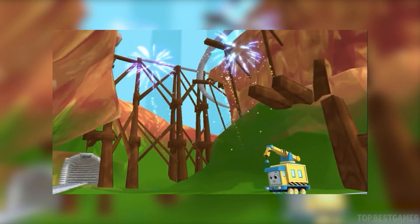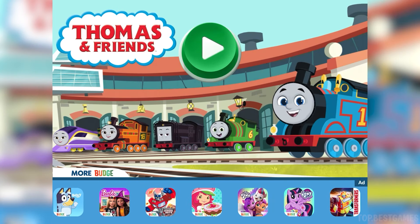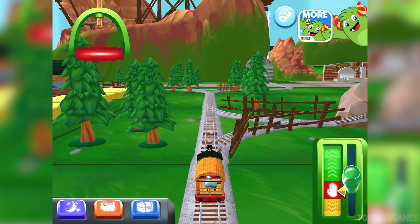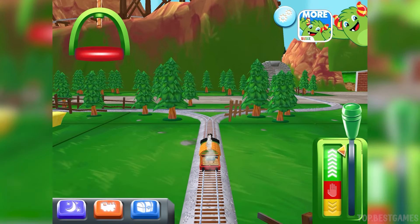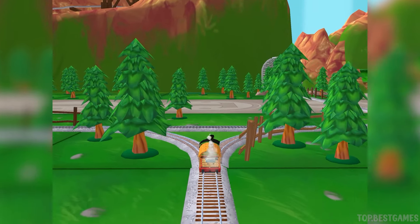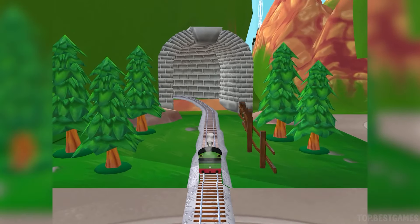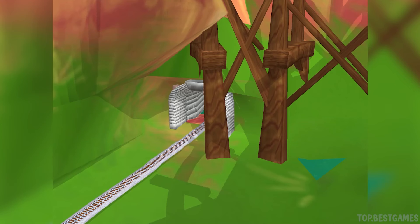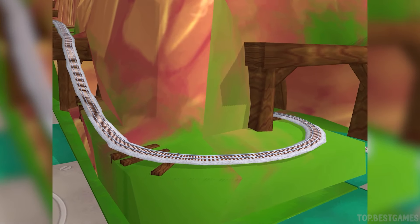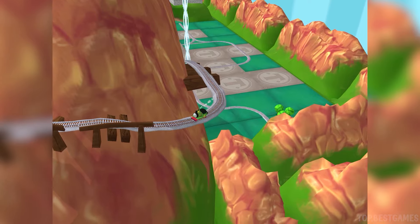Ready to roll out? We are! Hey! There you are! Good to see you. The way for a great adventure — Tidmouth Sheds.